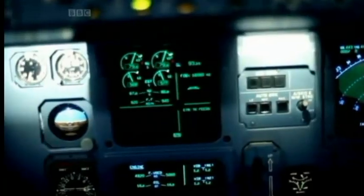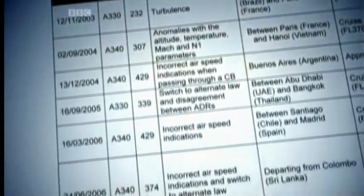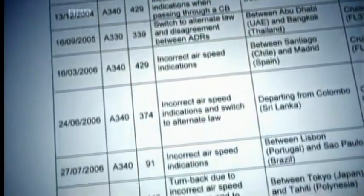Only Flight 447's black boxes could provide conclusive evidence. But now Tony Cable discovers a worrying pattern to support Cox's theory. In ten previous incidents of airspeed failure, the crews failed to increase thrust immediately.